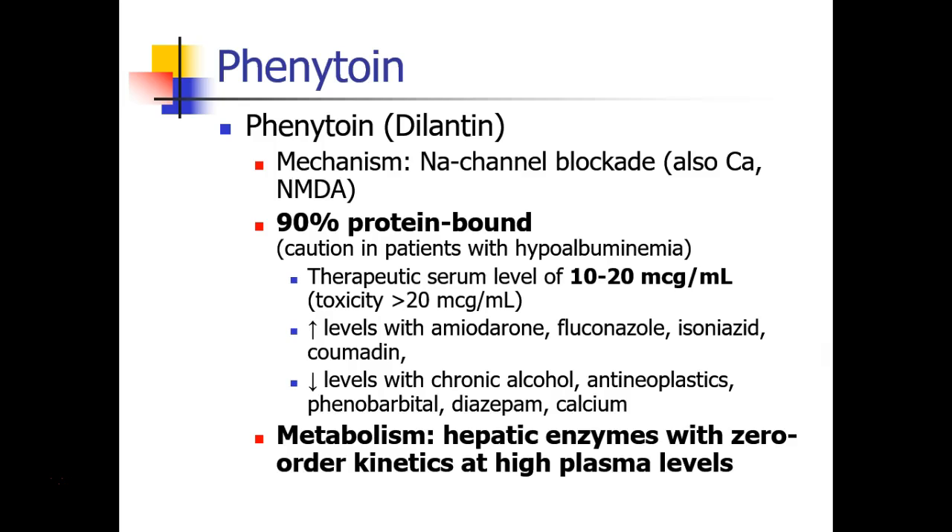We can see levels change when phenytoin is given in conjunction with other drugs — increased levels occurring with amiodarone, fluconazole, isoniazid, and coumadin, and decreased levels in patients who are chronic alcohol users, as well as those taking antineoplastics, phenobarbital, diazepam, and calcium. Phenytoin is metabolized by hepatic enzymes with zero-order kinetics at high plasma levels, and so it's very easy for patients to move from therapeutic to toxic levels as they reach high plasma levels and transition from first- to zero-order kinetics.